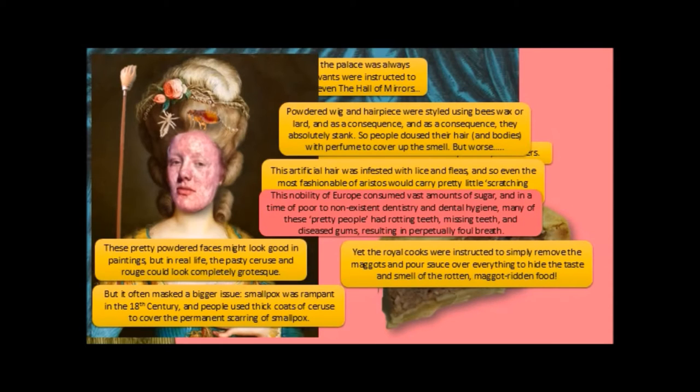The nobility of Europe consumed vast amounts of sugar, which of course was farmed in the West Indies by enslaved West Africans. And in a time of poor to non-existent dentistry and dental hygiene, many of these pretty people had rotting teeth, missing teeth, diseased gums, and perpetually foul breath.